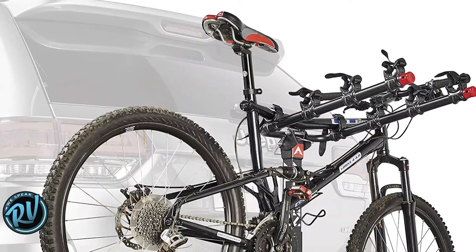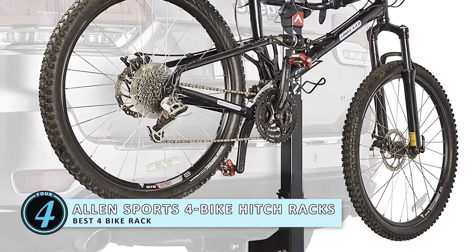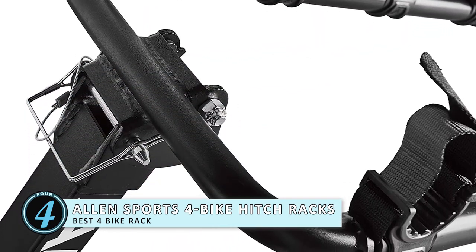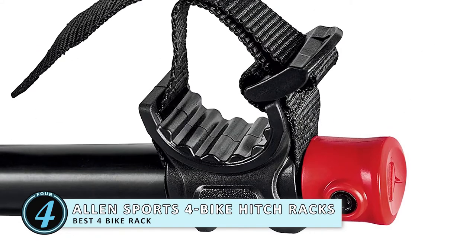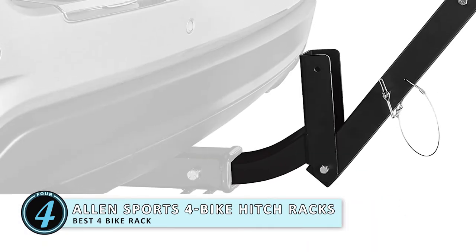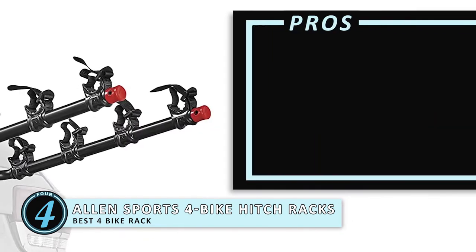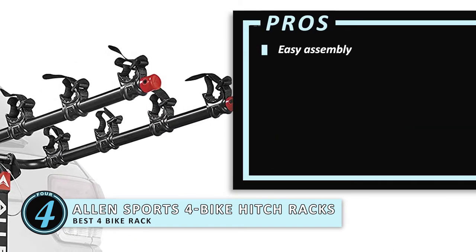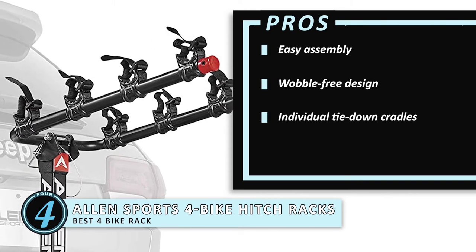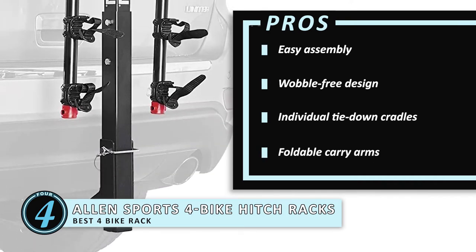Next we have the Best 4 Bike Rack: Allen Sports 4 Bike Hitch Racks for 2-inch Hitch. The Allen Sports 4 Bike Hitch is a great product for those who want to carry 4 bicycles. This is a durable model that is powder coated. The design allows you to fold the arm quickly when it isn't in use to save space. It is made of steel and features a black powder finish to reduce corrosion. Its pros are: it is easy to assemble and install, you won't have to worry about wobble, there are individual tie-down cradles to protect your bicycles, and it has foldable carry arms to save space when not in use.